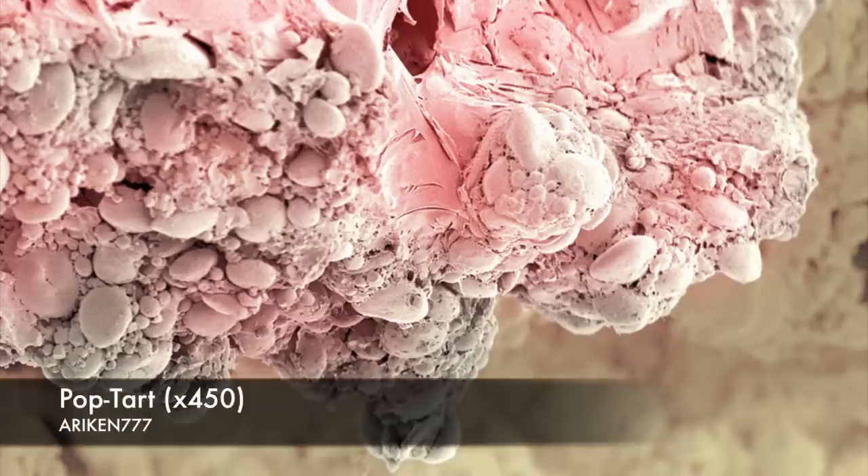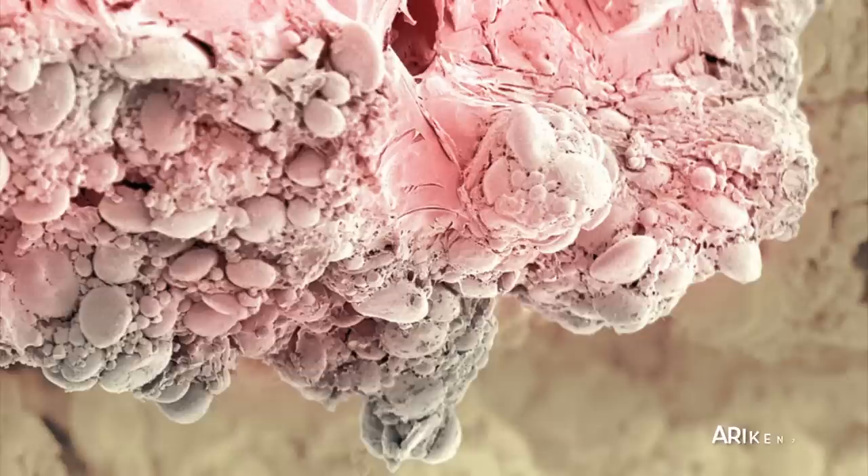This is what a Pop-Tart looks like when viewed under an electron microscope and magnified 450 times.